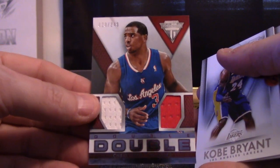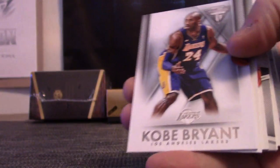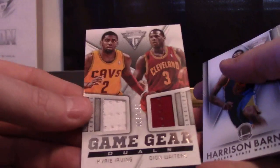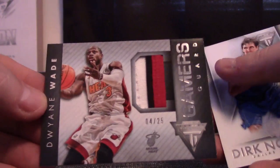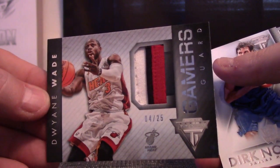Carmelo Anthony jersey — that is not numbered — and Jared Bales reserve signature. Chris Paul double jersey, numbered to 249. Kyrie Irving, Dion Waiters double jersey, numbered to 155.